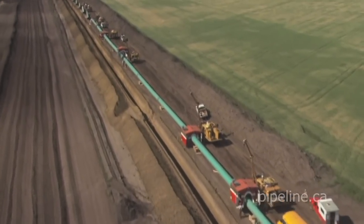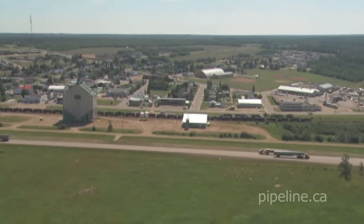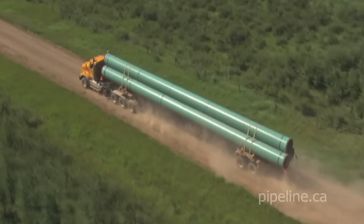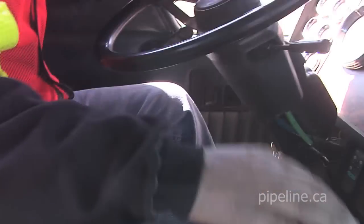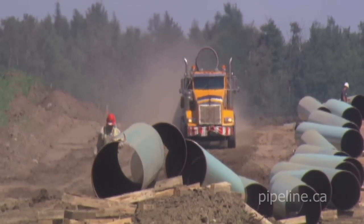Constructing pipelines only happens after years of planning and millions of dollars invested in regulatory approvals, engineering and stakeholder relations. The first occupations in and the last ones out of a pipeline construction area, called a right-of-way, are the professional truck drivers. They provide essential transportation and logistical services, and their work affects every facet of pipeline construction.